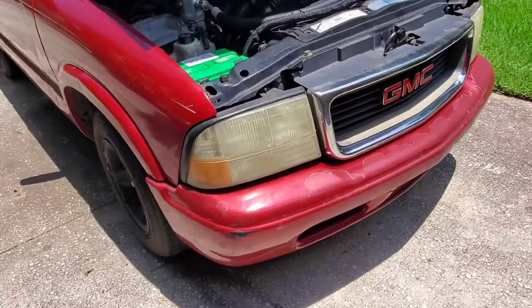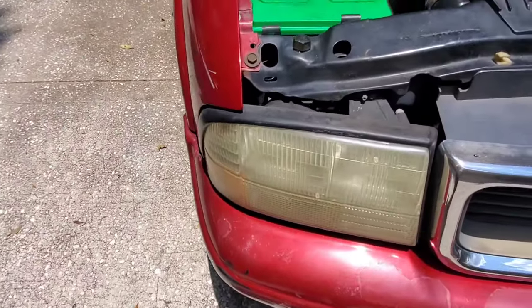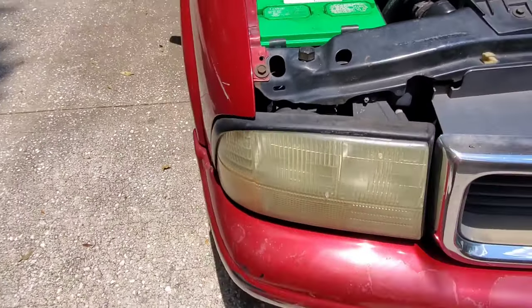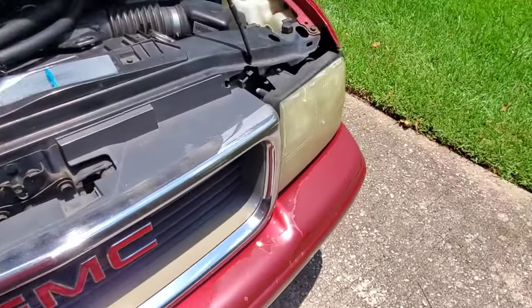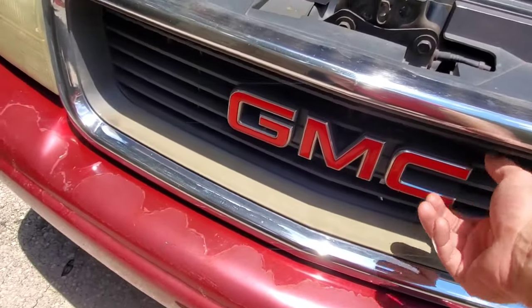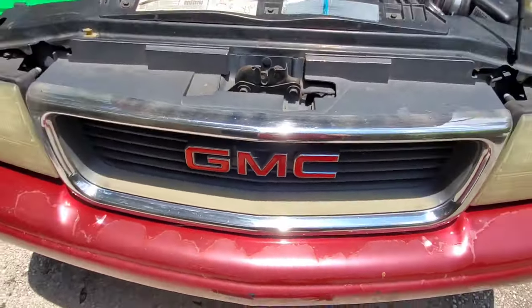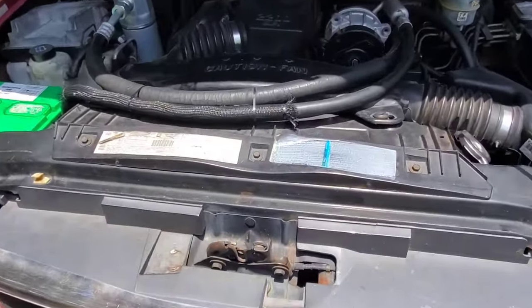Headlights — these things are garbage. They're trash. They're really easy to replace and I'm actually getting prepared to do mine. When these yellow out, they barely show any light on the road at night. It's horrible. The grille on these things breaks real easy, and once they break they start to rattle and make all sorts of noises while the truck is at idle, especially with the air conditioner on.